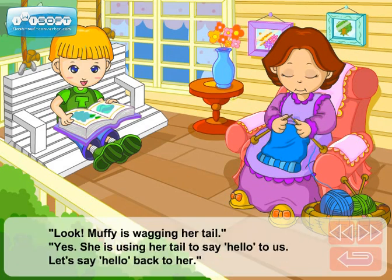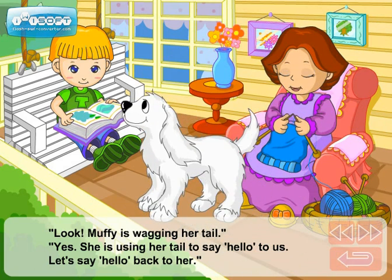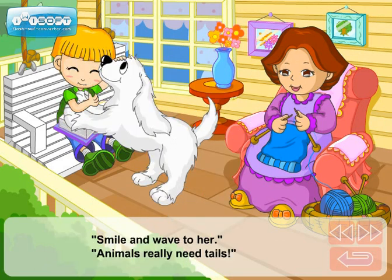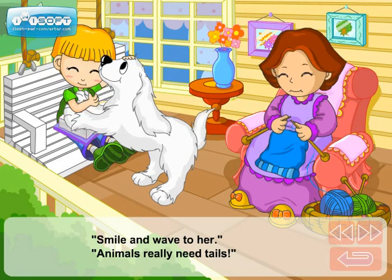Look! Muffy is wagging her tail. Yes. She is using her tail to say hello to us. Let's say hello back to her. Smile and wave to her. Animals really need tails. Yes.